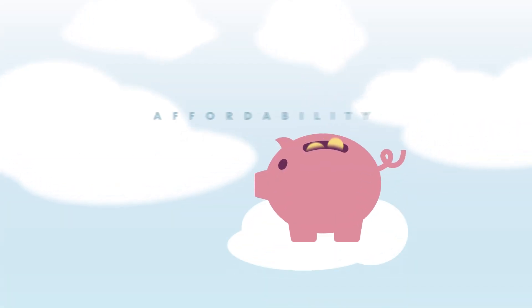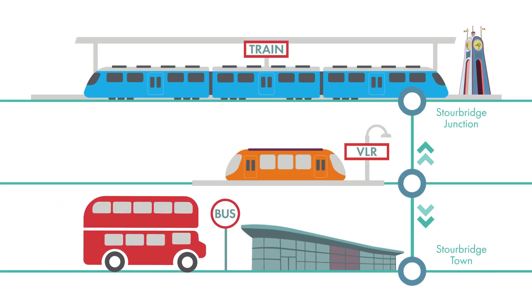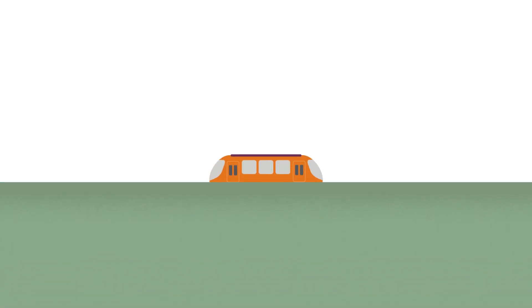The Shuttle is the epitome of both convenience and affordability in public transport, bridging Stourbridge's bus and train stations seamlessly. You might be wondering how it actually works. Well, as we mentioned earlier, the Stourbridge Shuttle showcases what can be achieved with very light rail.